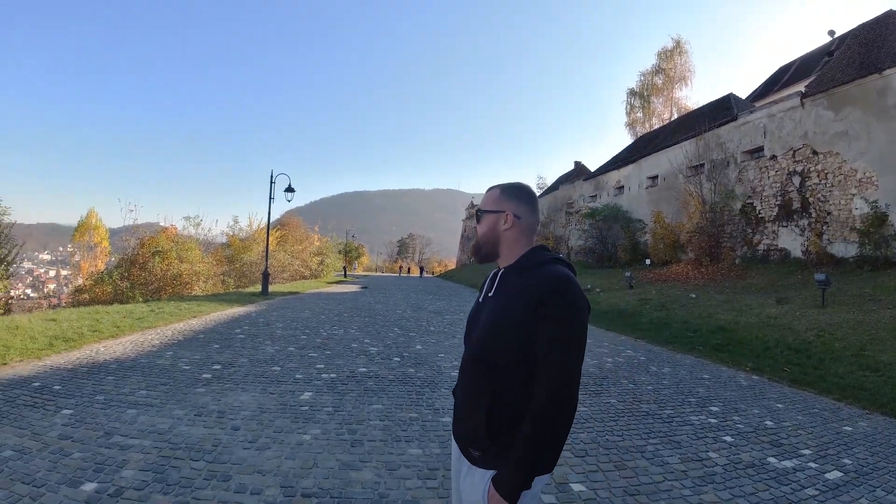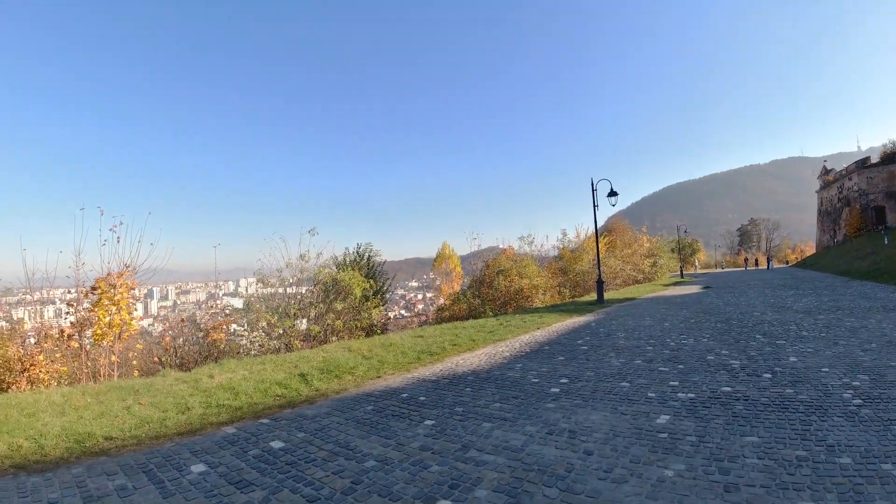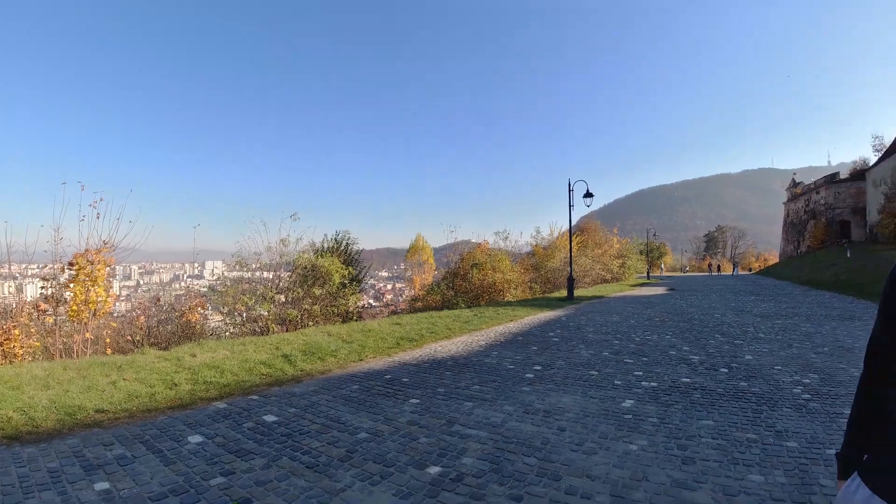It's got lovely views. There's Cutumpăr Mountain and all the mountain ranges over there. So it is worth a walk — it is nice.